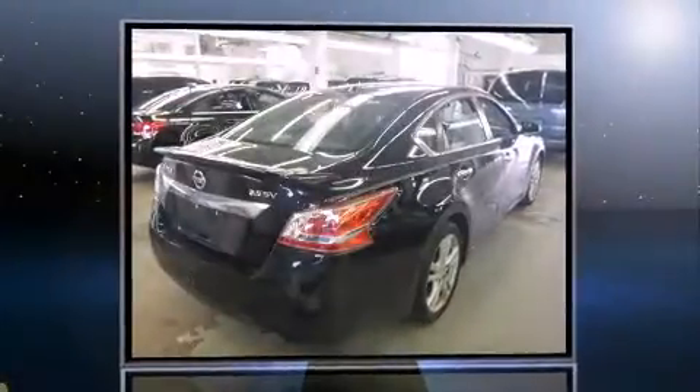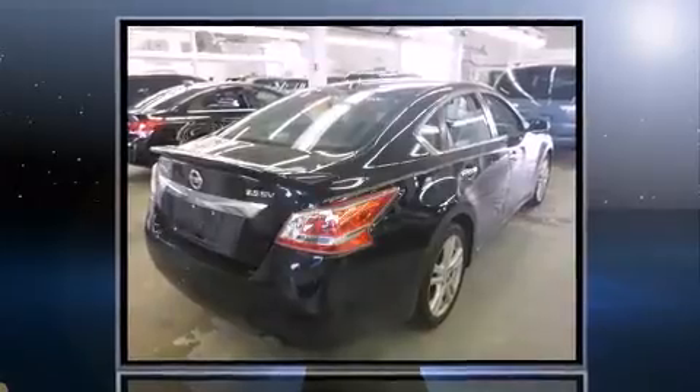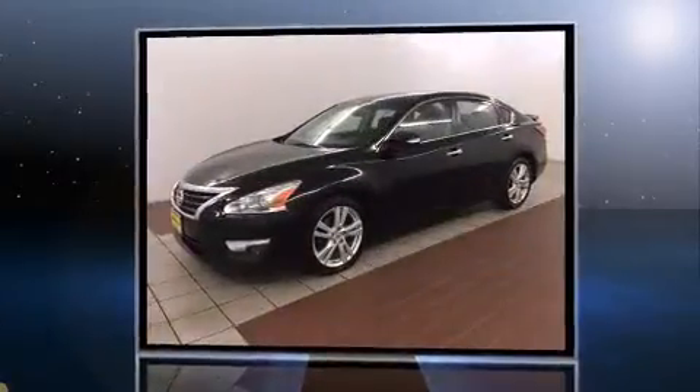Come test drive this 2013 Nissan Altima. This four-door, five-passenger sedan still has less than 35,000 miles.